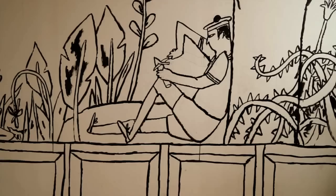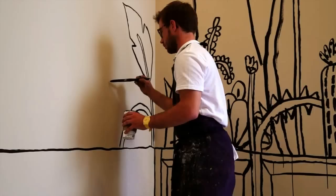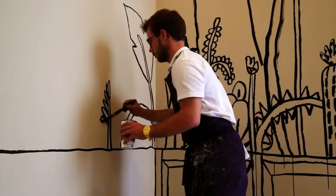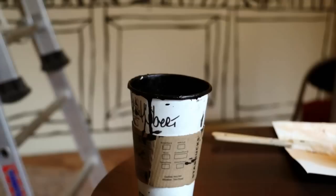L'origine de ce projet, c'est un coup de fil de l'amiral Finaz, qui vient de prendre ses fonctions en tant que directeur du musée de la marine. Et qui m'appelle pour me demander si je suis d'accord de repeindre et de me réapproprier certains endroits du musée, comme l'ancienne salle du conseil, des couloirs, des escaliers. Et évidemment j'accepte tout de suite.